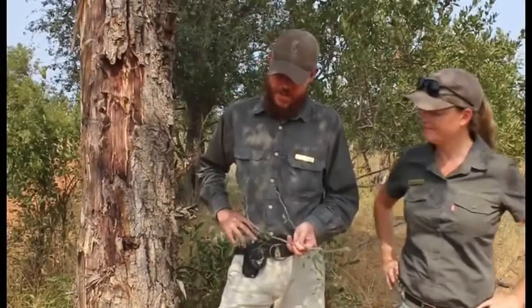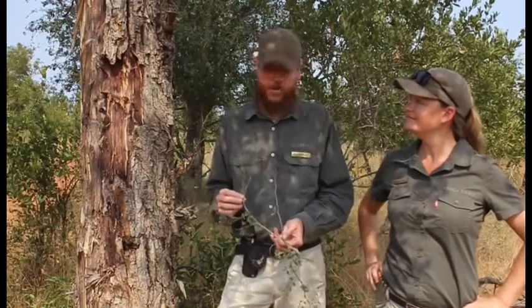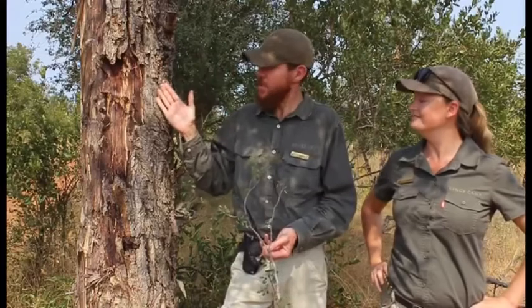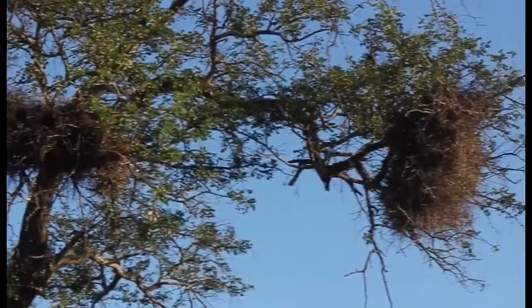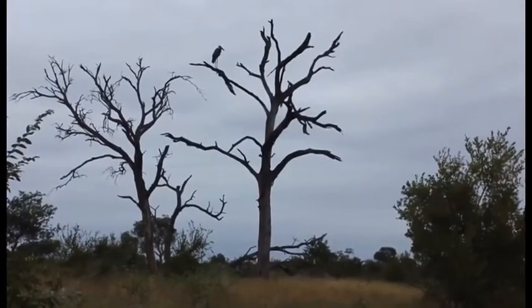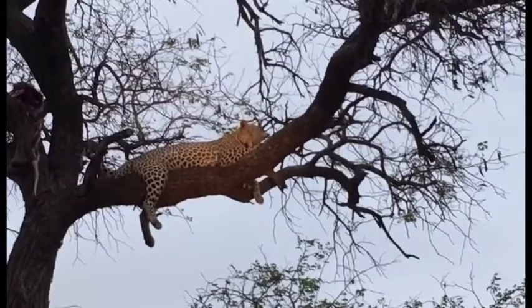We've covered the general shape, size, and features of the tree, and we've established what it doesn't make a good treehouse tree. But what is it good for? The knob thorn is a very iconic tree in this savannah habitat and is highly important for many different aspects of the environment and many wildlife species.